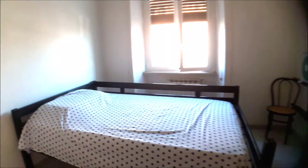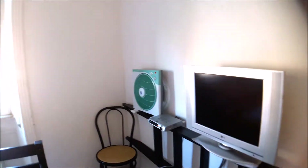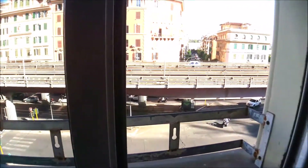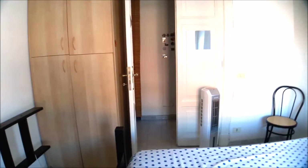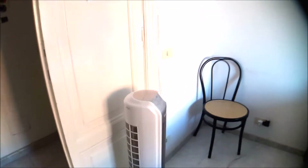I'll show you the second bedroom. Double bed. You can see a lot of light. Some solution for the cold and especially for the hot — you have the central heating system.